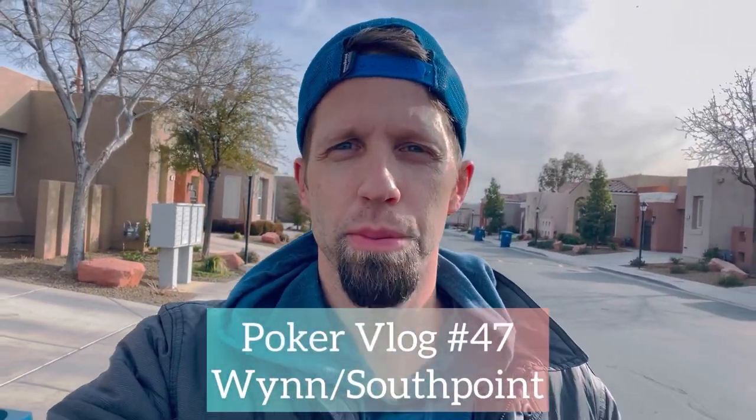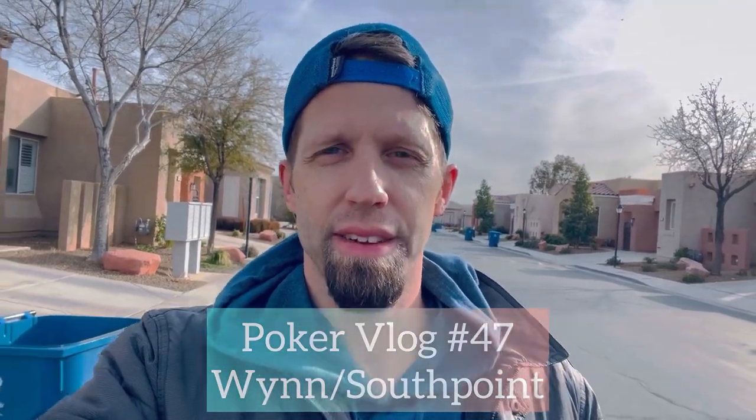What's up guys? Happy Friday. Welcome back to the poker blog. This is going to be episode number 47. Today I have some hands to share with you from the Wynn 2-5 game, and then I took a dinner break and went to South Point. This was last Friday. So let's just jump right in, get to the hands, and we'll catch you at the end of the video.